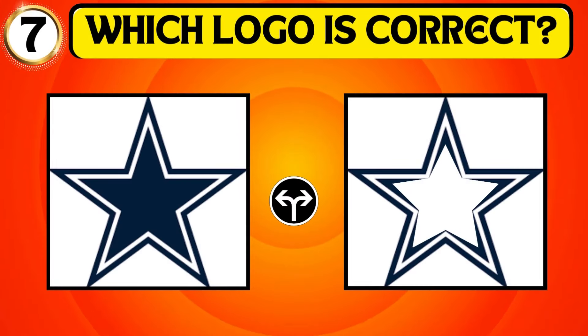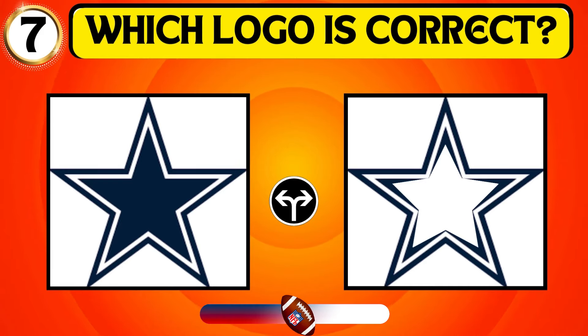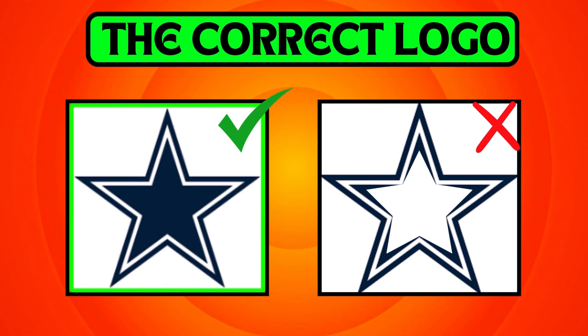Analyze the image and determine the correct logo of the Dallas Cowboys. Your guess is right! The first one is the logo of the Dallas Cowboys.